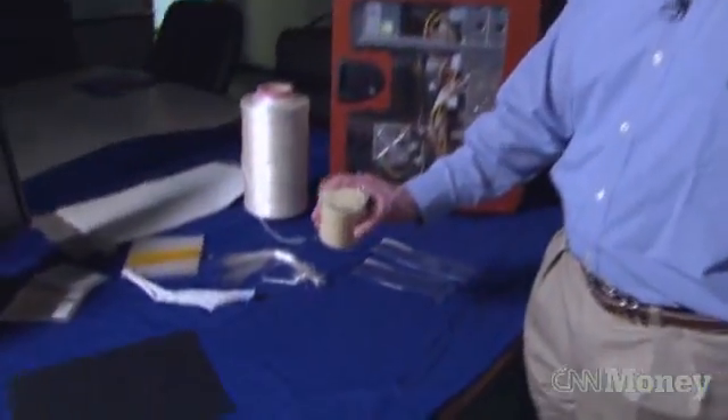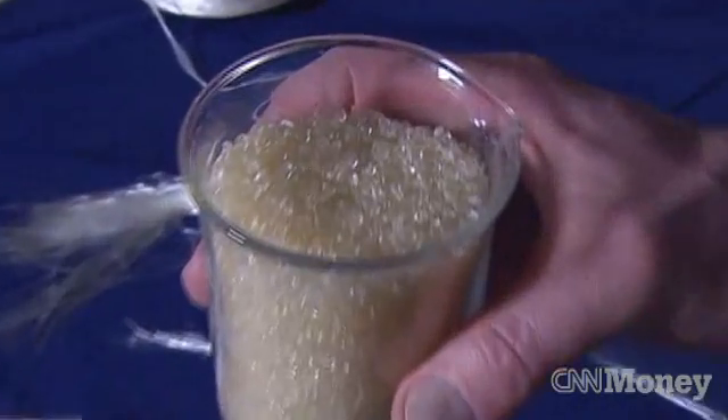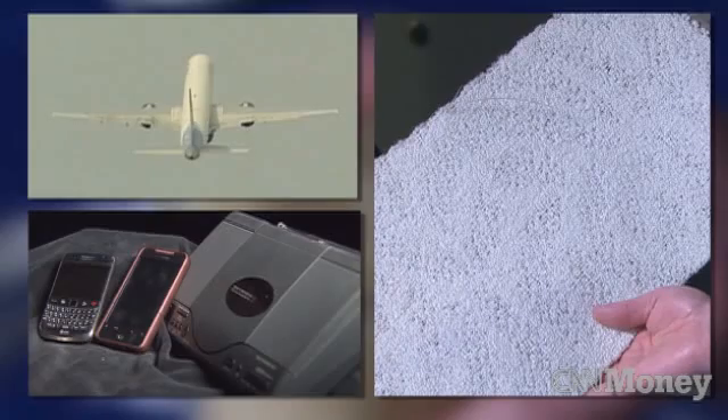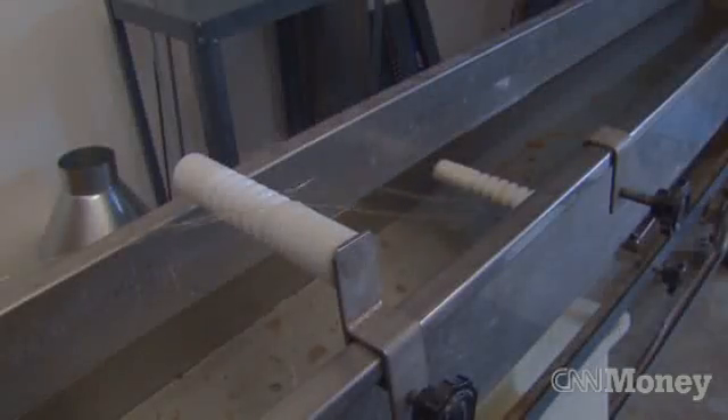This is our material in its final form that we sell to our customers. Labelle envisions his plastics being in everything from carpets to planes to electronics. He says ten companies have placed orders.